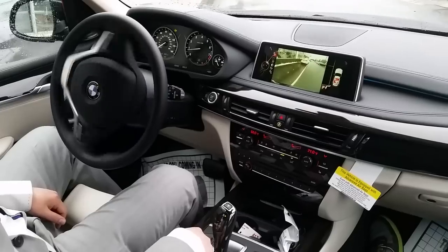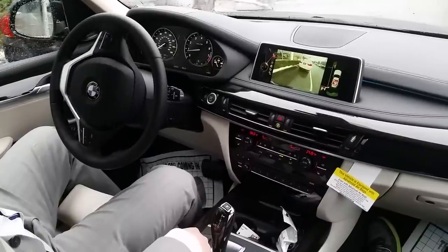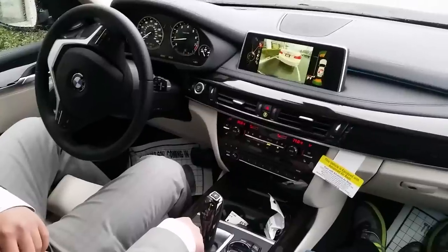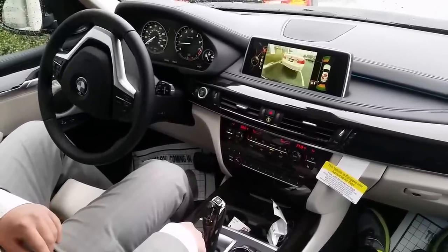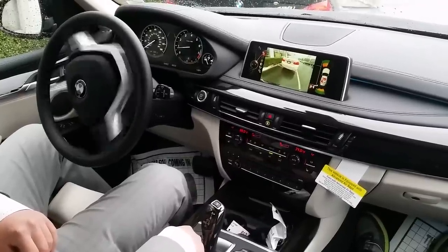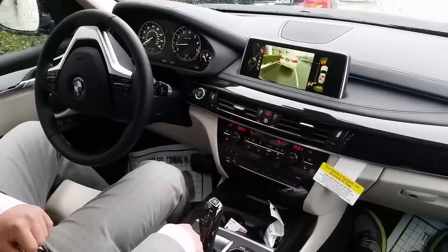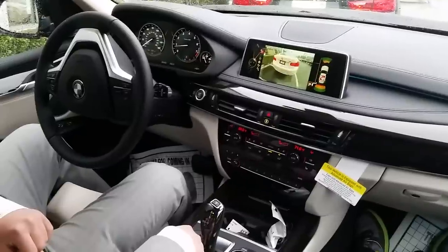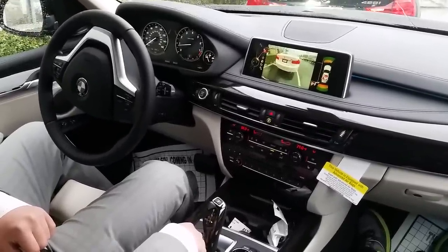The car is backing up by itself — not doing anything, just holding the PDC button. You have to make sure your seatbelt's on, otherwise it's not gonna do it. Make sure you don't release the button. Welcome to 21st century technology.